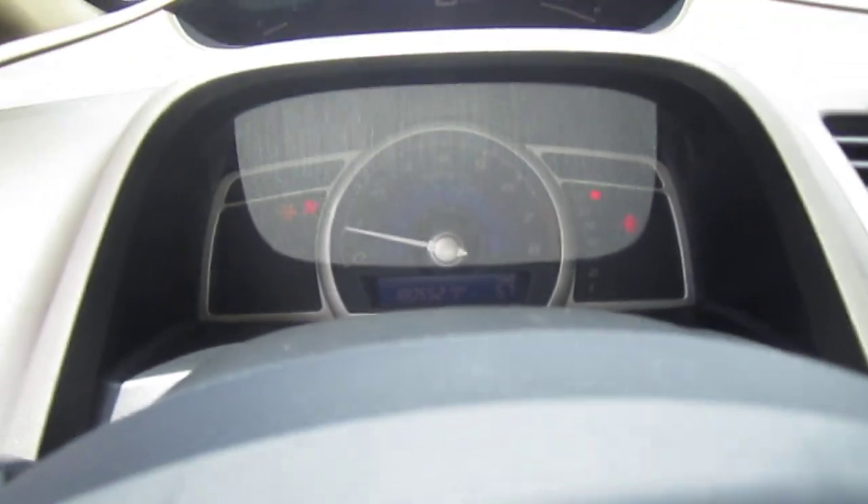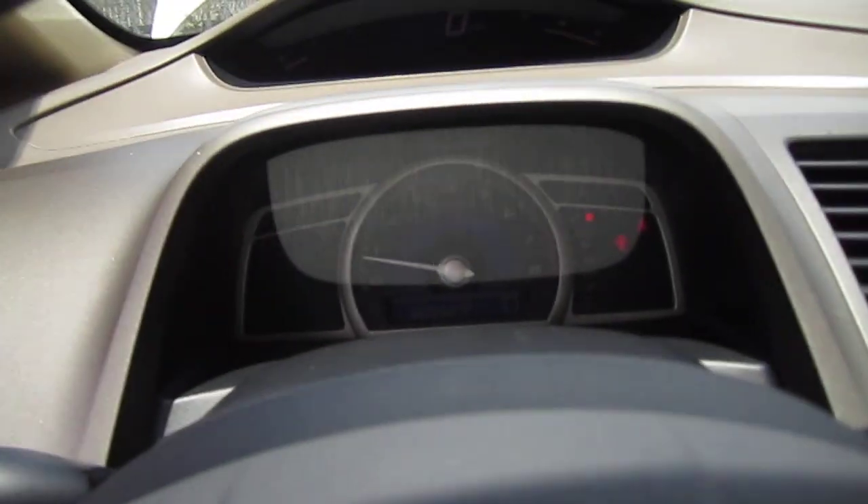It comes with 180,000 original miles, two previous owners, no accidents, and is Auto Check certified. Up top you can see the digital odometer, coolant, and fuel gauges.